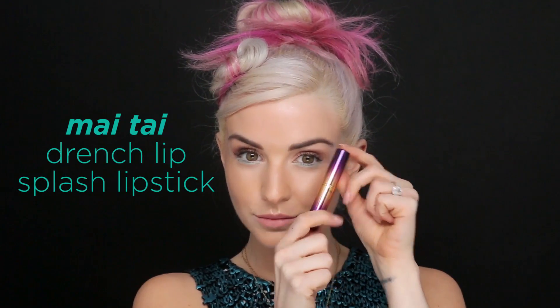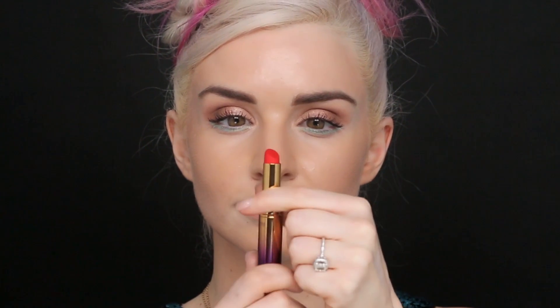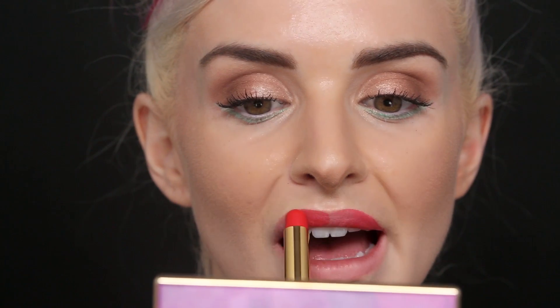Now I'm going to be taking the shade Mai Tai in our Drenched lipstick — it's like an orangey coral color. It's perfect for this look because it really complements the bronze and the teal.